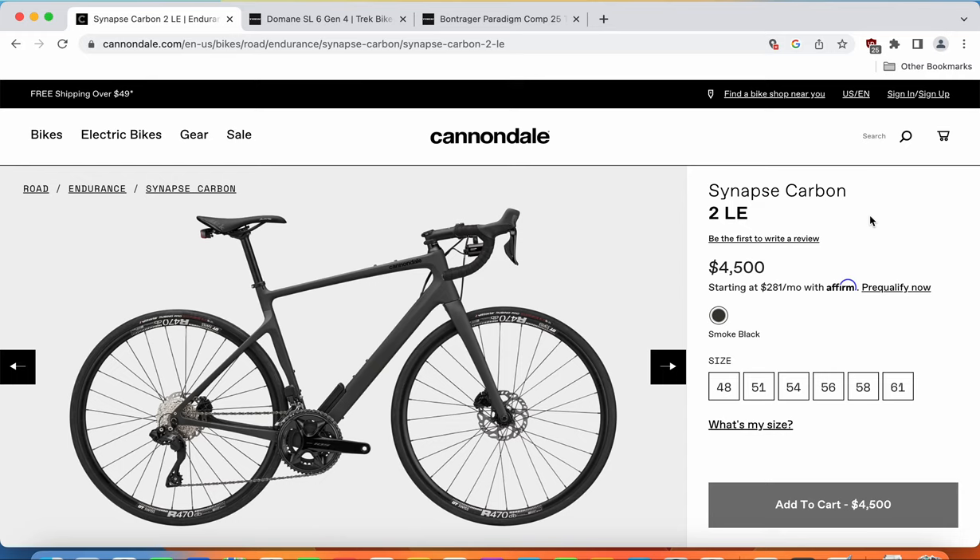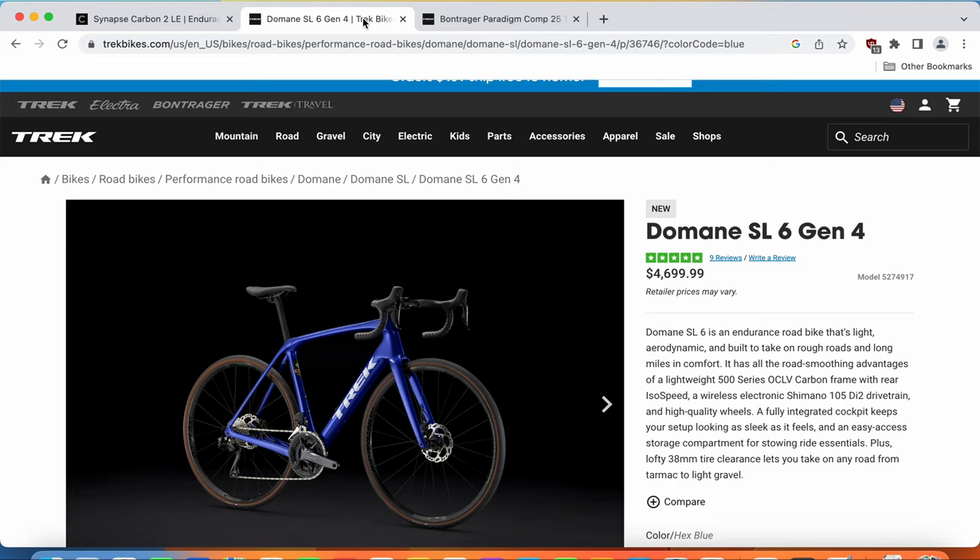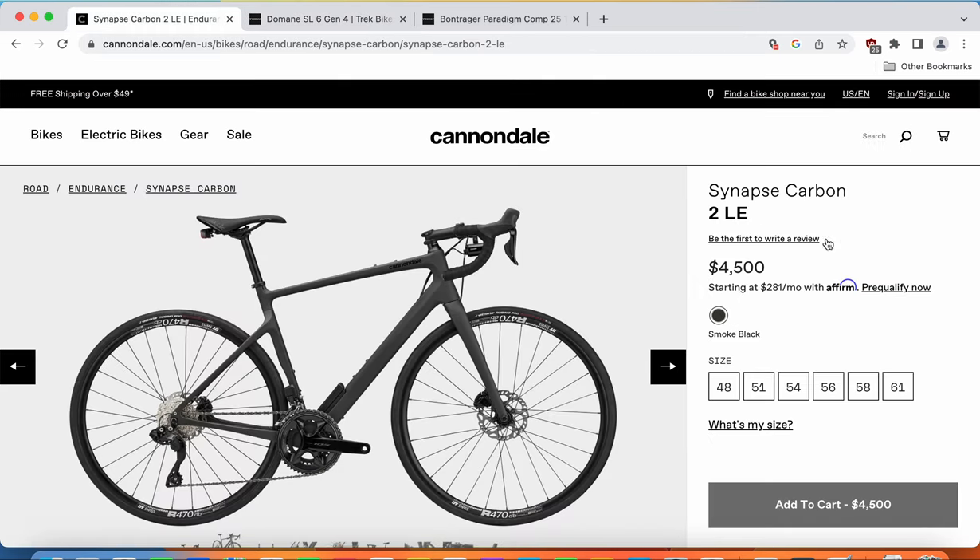Let's start with the Cannondale Synapse Carbon 2 LE with a retail price of $4,500. And when you look at the Trek Domane SL6, this one has a retail price of $4,700. So they sit in definitely the same price bracket, which is not cheap. But this is now a standard situation with all kinds of road bikes on the market. If you want anything decent in carbon fiber, you will probably come close to $3,000 and then go above.